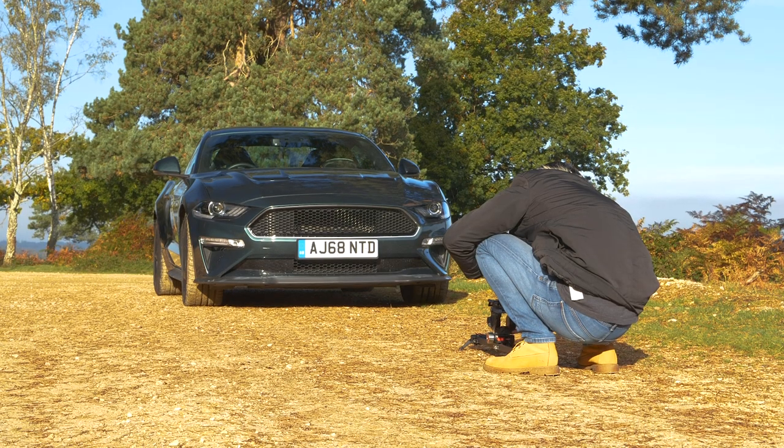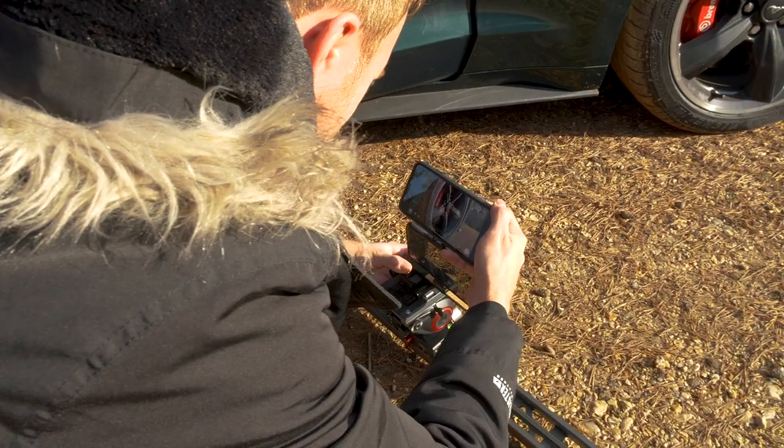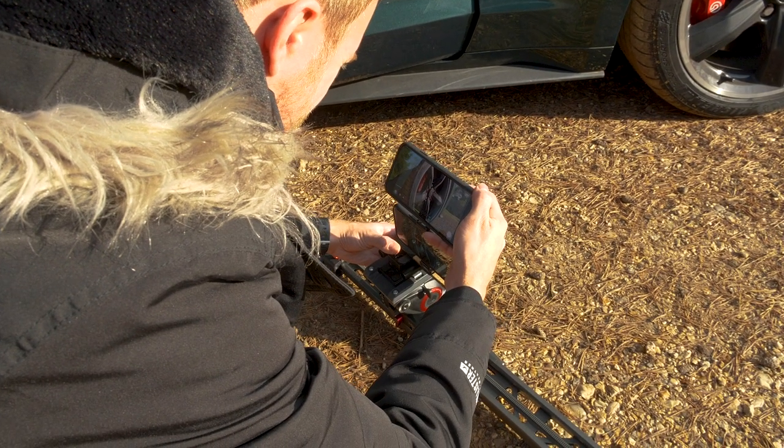We already know the iPhone 11 Pro has got a fantastic camera, but is it a fantastic video camera? To find out, I challenged Charlie Rose of Carfection to see whether it's possible to make a fully cinematic film using just the phone.